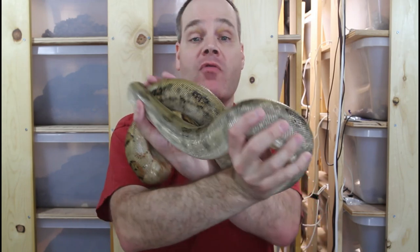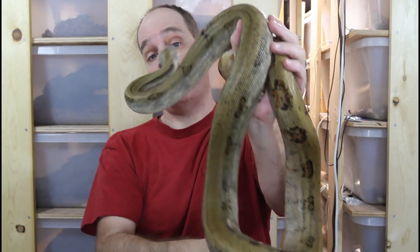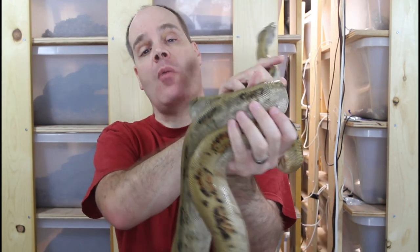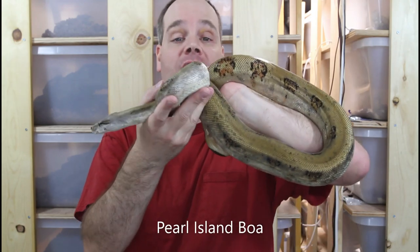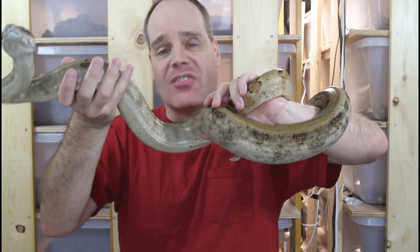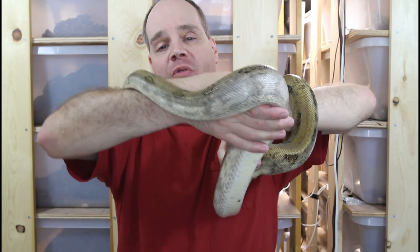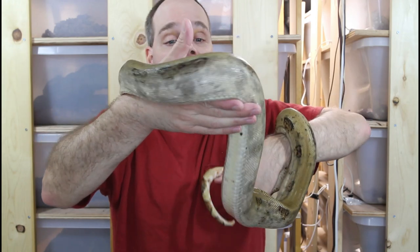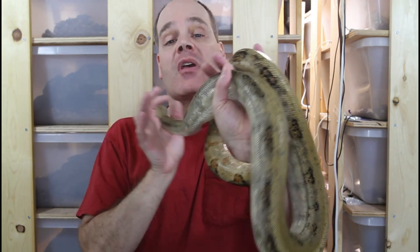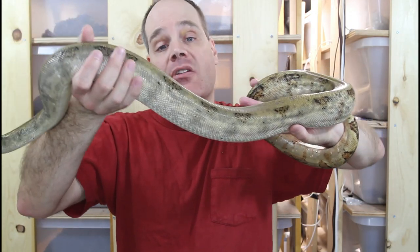One thing to keep in mind is that although every boa is an individual, there are personality traits that certain locality boas as a group tend to have. One example is the Pearl Island Saboge boas like this one — in general, they're just less handleable. They move faster, they don't like to sit still as much. They're beautiful animals to look at, but not as handleable, generally not as docile. Although this particular animal is pretty calm and has never bitten me, they just don't like to hold still as much. It's just a characteristic of Pearl Island boas that they're more likely to have these defensive behaviors.